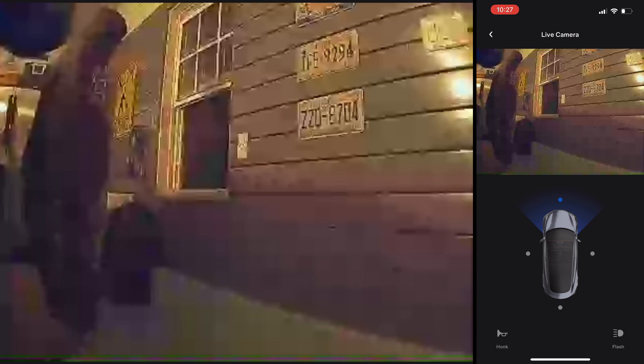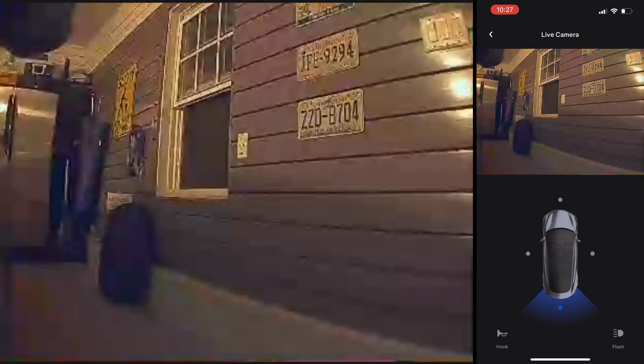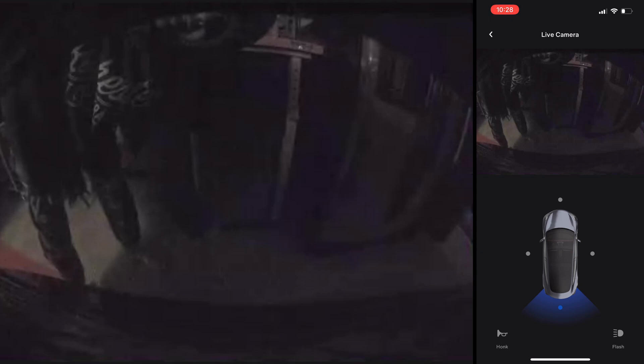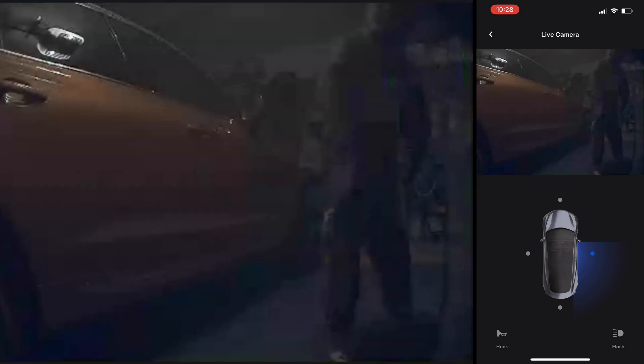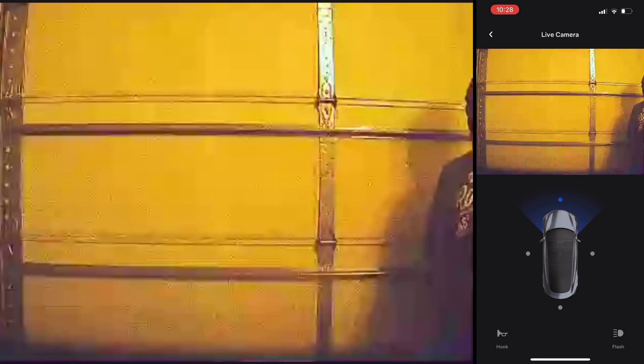I had my assistant sneak around the car. Here's the left camera view, now the rear, here's the right camera view, and finally from the front.